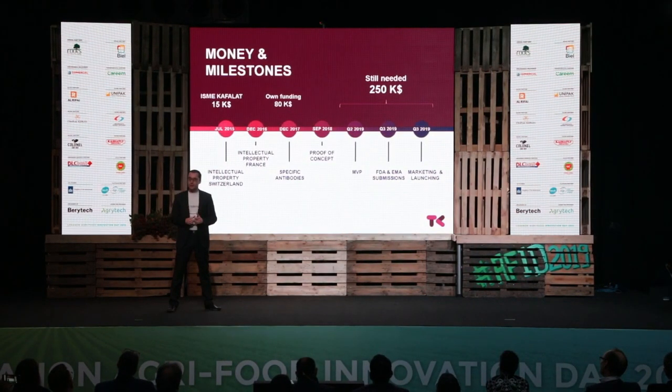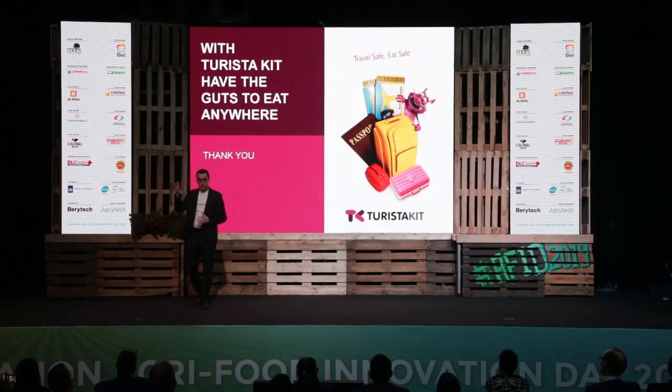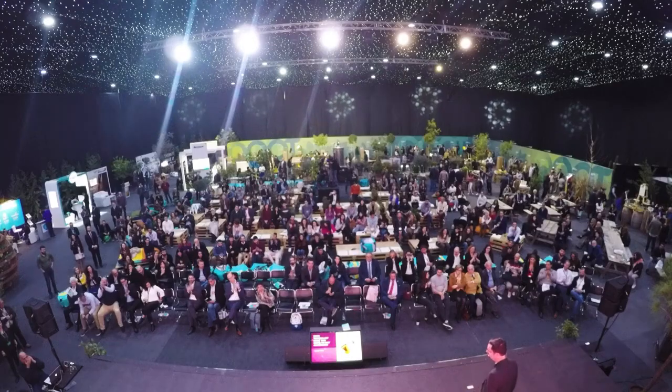We are asking for $250,000 in order to finalize our MVP, submit the FDA and EMA approval, and successfully launch our product on the market by the end of the year. We will be more than happy to answer your questions when you visit our booth. And remember: with TuristaKit, have the guts to eat anywhere.